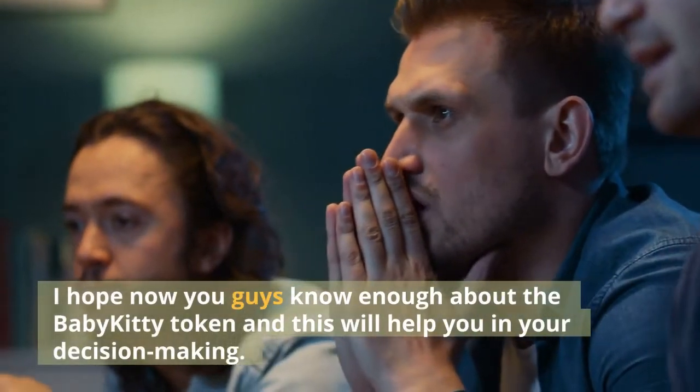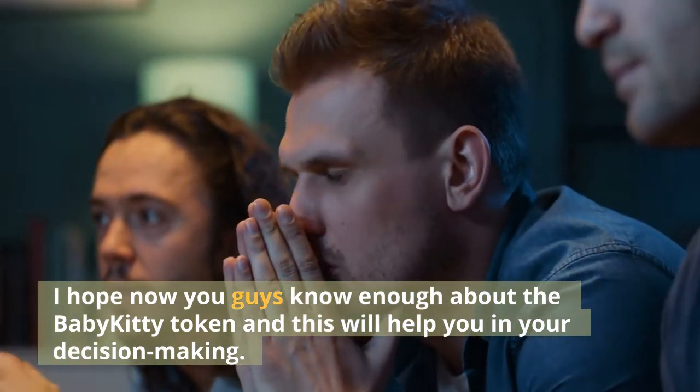I hope now you guys know enough about the Baby Kitty token and this will help you in your decision-making.